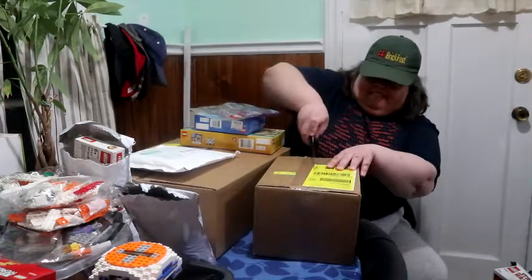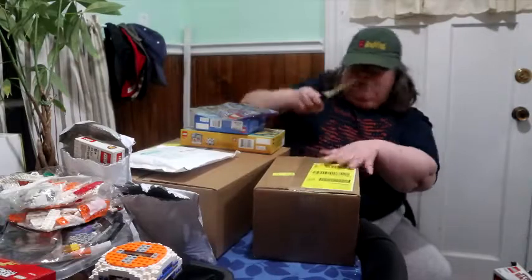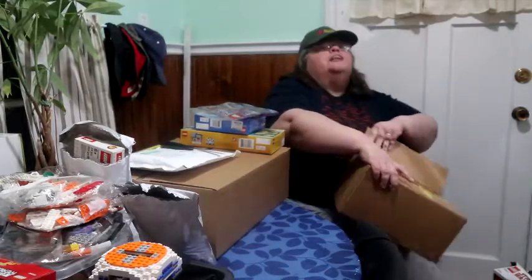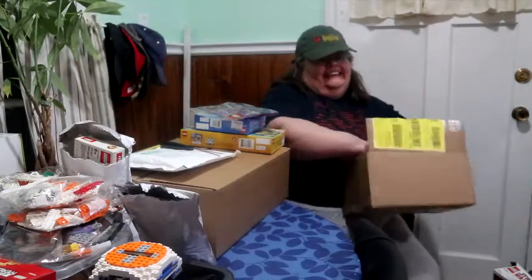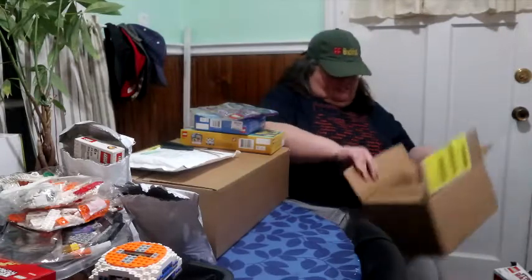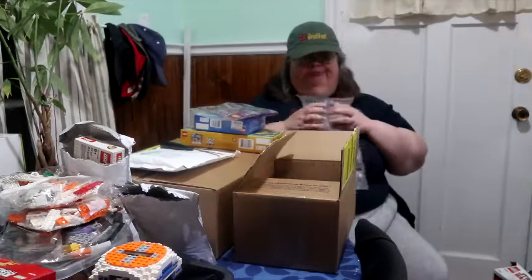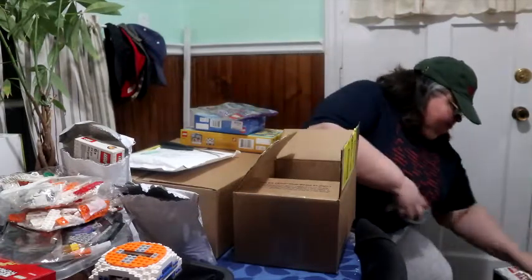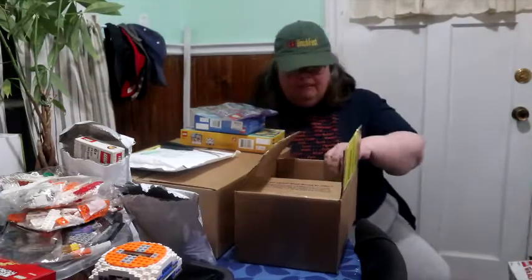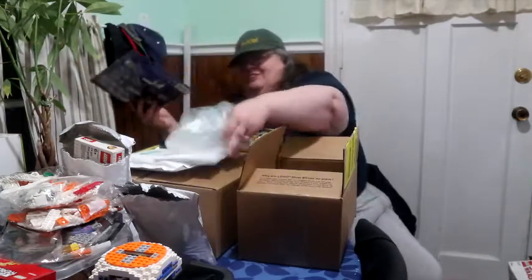So this one is from Lego Shop at Home. We got this one about a week and a half ago. There's bubbles! Got very many bubbles. Just two. Hashtag disappointed. So the first thing in this box is the invoice — the invoice we don't care about.